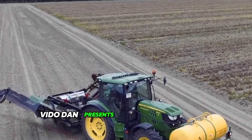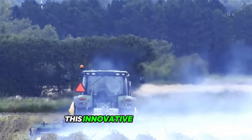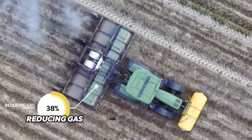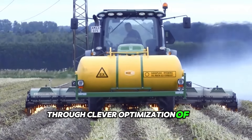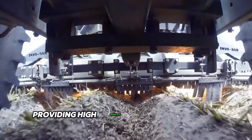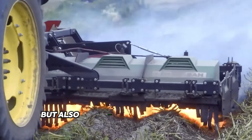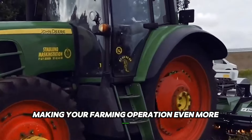Vito Dan presents a revolution in weed control: the patented Etherm system. This innovative technology represents a unique combination of efficiency and environmental friendliness, reducing gas consumption by an impressive 40%. Through clever optimization of the combustion process, the system maximizes heat energy, providing high-quality weeding at minimal cost. This approach not only increases productivity but also significantly reduces carbon emissions, making your farming operation even more sustainable.